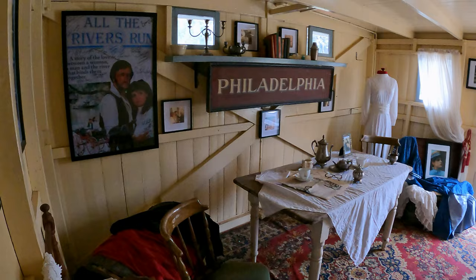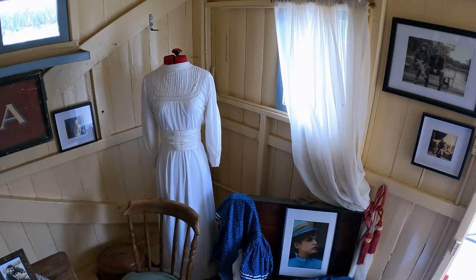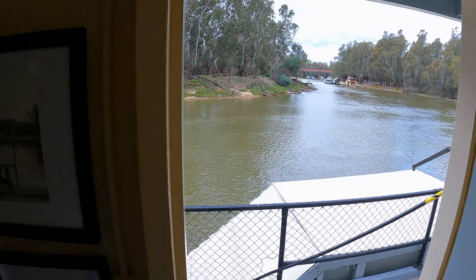Number one rule is no running on the Pevensey, and the chain handling you see there is only a guide, so please don't swing off that. Life jackets are located in clearly marked cabins scattered throughout the boat. In case of any emergency, just follow your train crew. Now today we've got Daniel undoing the ropes.